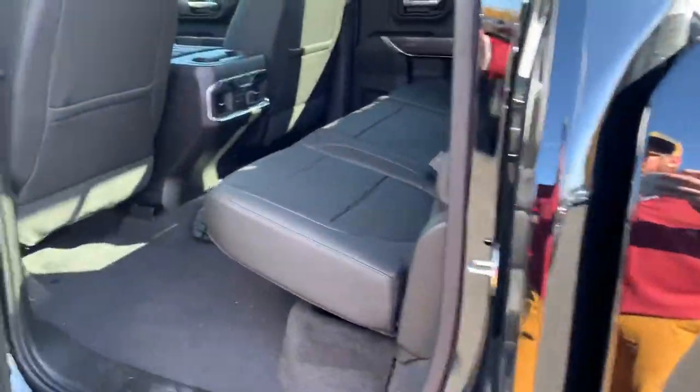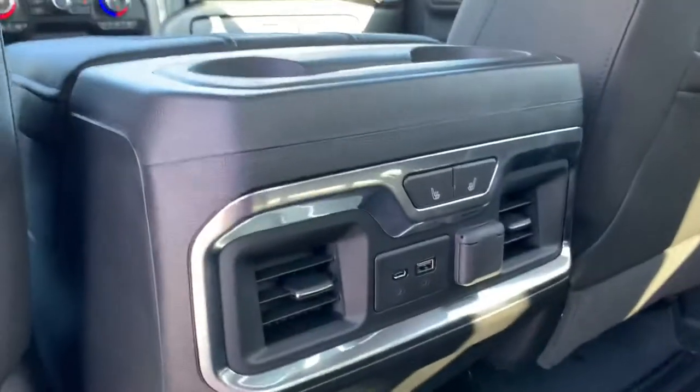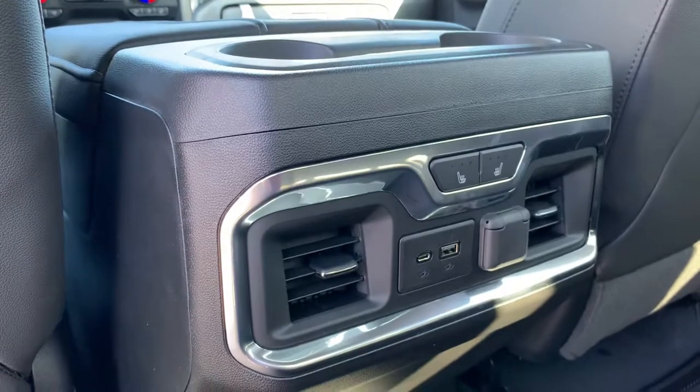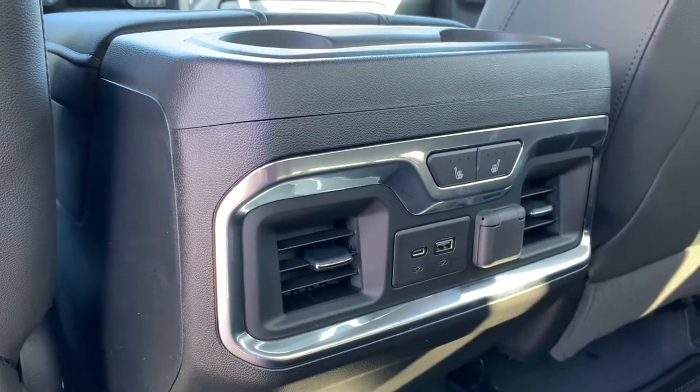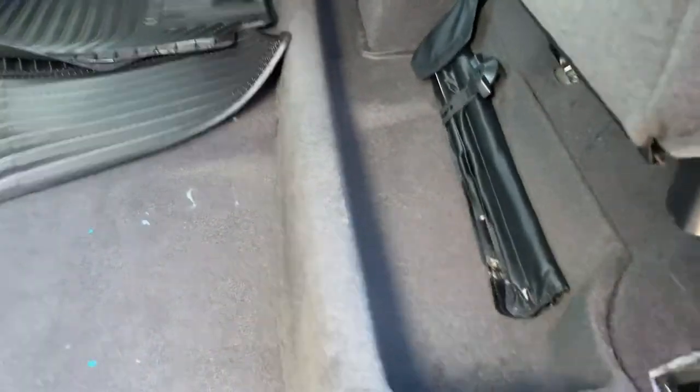A couple of LED lights. This has keyless entry as well as remote start, which is super neat. Squeeze into the back here — what I love about this is the back seats are heated. You've got USB, USB-C, 12 volt, and also a little extra storage space down there.